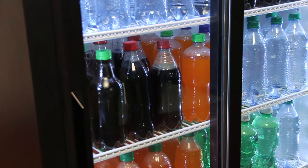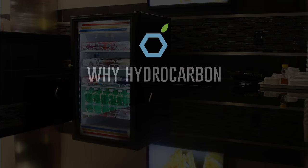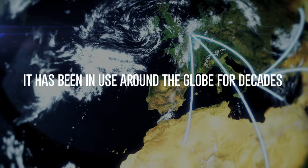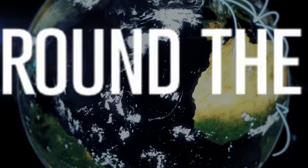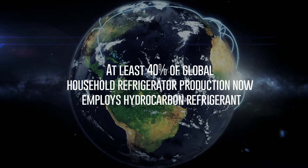Hydrocarbon refrigeration is the next step towards better refrigeration and environmental responsibility. It is not new — it has been around for decades and is widely used throughout the world. At least 40% of global household refrigerator production now employs hydrocarbon refrigerant.